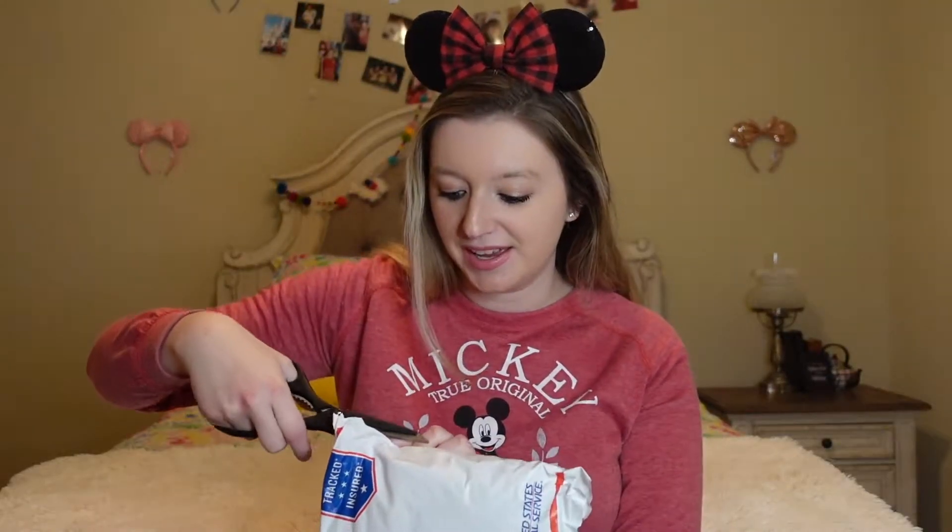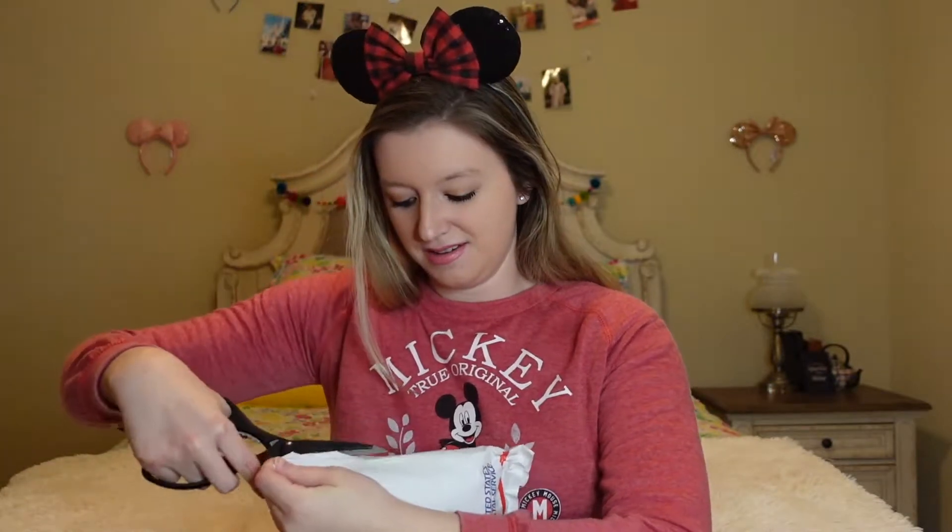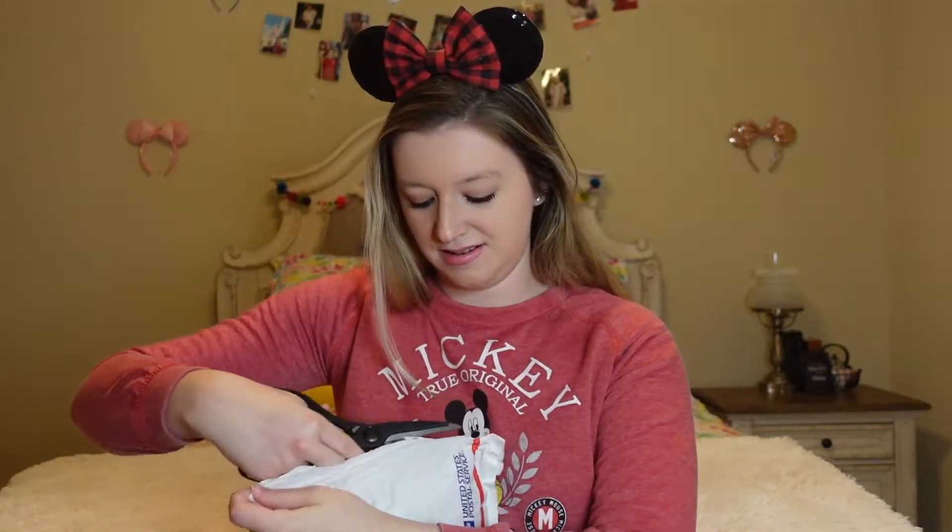I had to go get some scissors because I was getting nowhere. So I'm just going to be super careful cutting this. I didn't really hardcore cut.